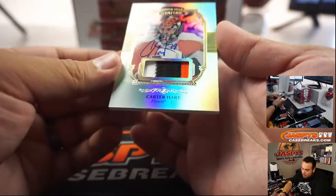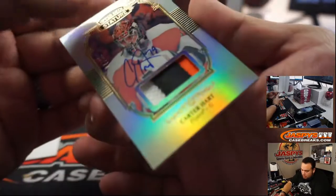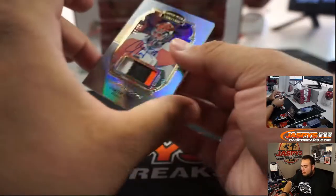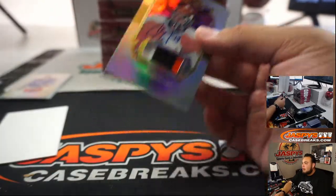Nice — Carter Hart, number to 20, or number to 21, 7 out of 21. Nice little three-color patch and the auto.